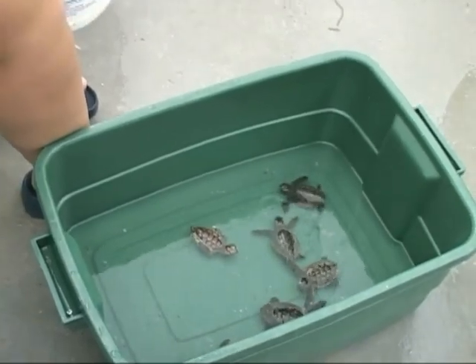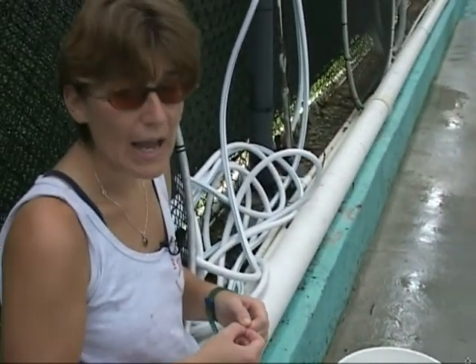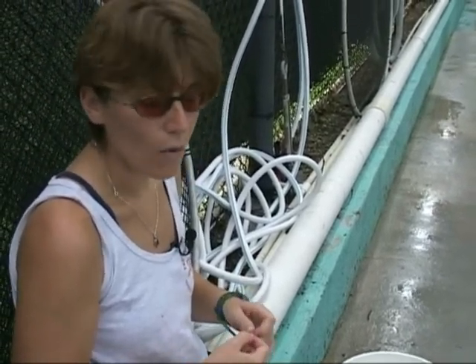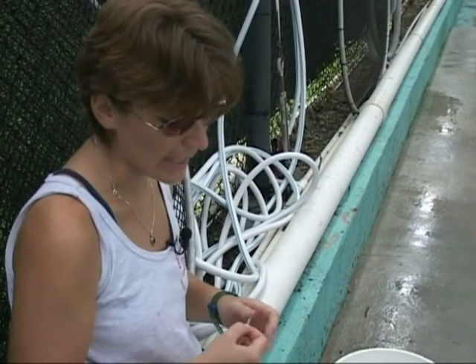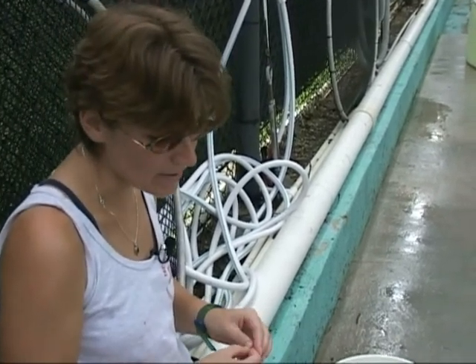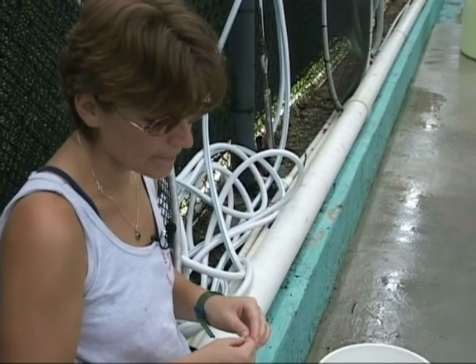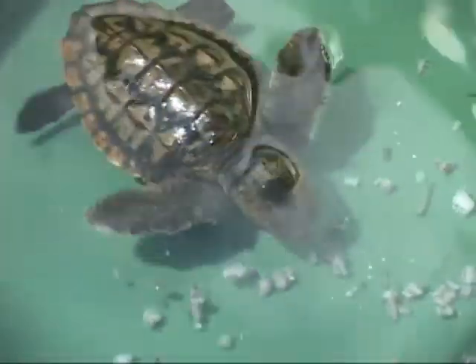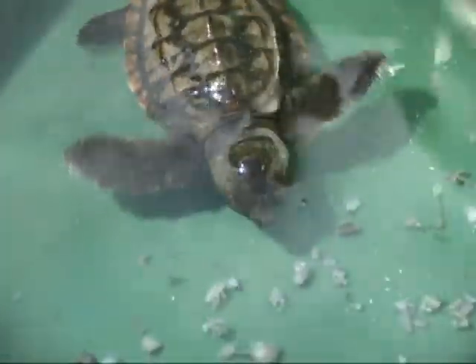Unfortunately, many of our nests are destroyed either naturally or by man — building new communities or building campfires over top of nests, stepping on them, digging them up. Many countries still eat sea turtle eggs, and that is really threatening the species even more. So when we do see these hatchlings come in, it is a great feeling.